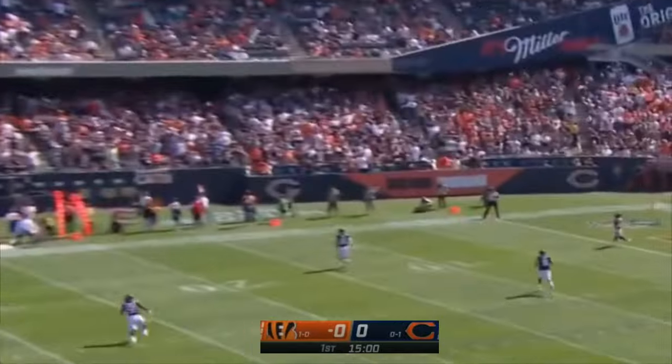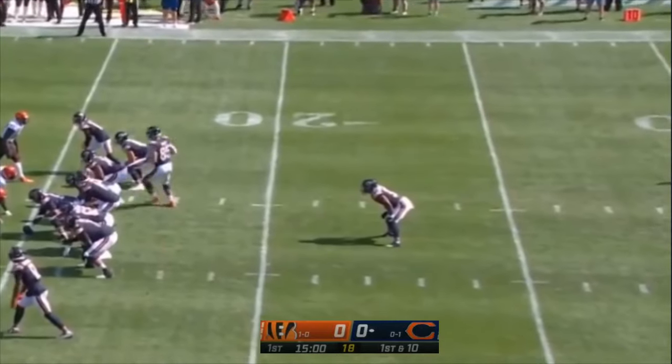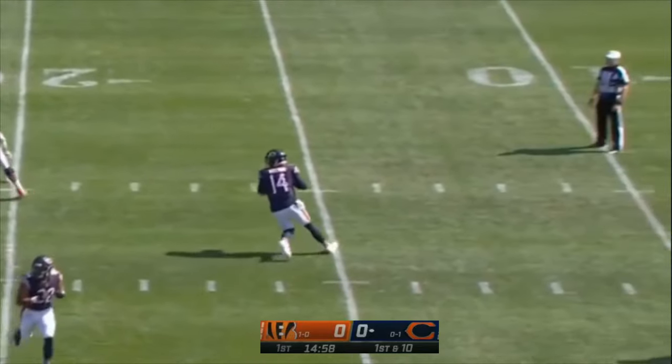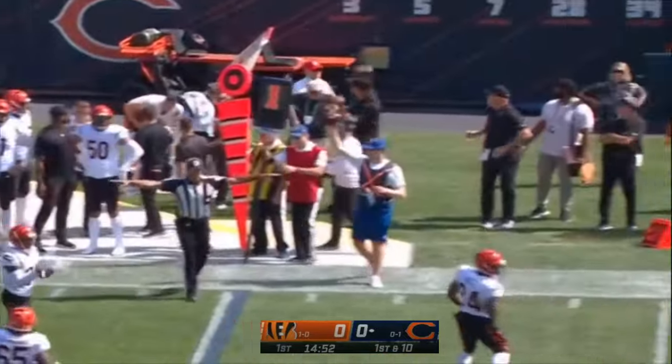Cincinnati won the toss and elected to defer. The Bears will start with the football, and the touchback will bring it out to the 25 yard line. On first down from the 25, it's play action. Dalton wanted to go deep, nobody open as the pocket collapses, and he'll throw it away.